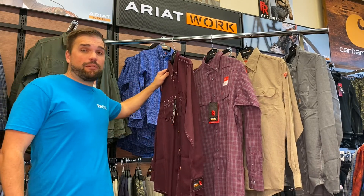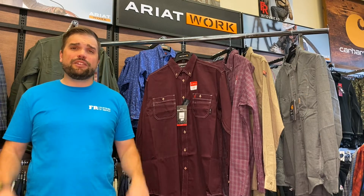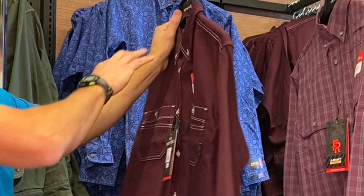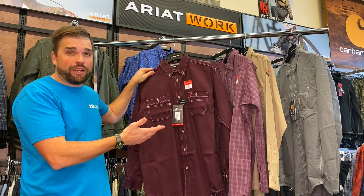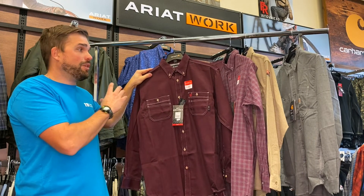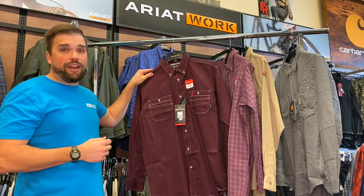Moving on, we have the Ariat FR Vented Button-Up Work Shirt. This shirt comes in silver fox, Malbec, and steel blue. It's 6 ounces, made out of 88% cotton and 12% nylon. It's NFPA 2112 rated, NFPA 70E rated, and Cat 2 at 9.7 calories. This shirt is not made out of inherent fibers, but it has a ton of great qualities — namely the FR Ventec technology. It has a vent built into the back and a mesh front so that air will travel through the shirt on those hot days. It also has moisture movement technology from Ariat to wick away moisture, and it's made out of a sun protection fabric to keep your skin safe from ultraviolet rays. What I like most about this shirt is the price point — it's priced lower than all the other FR lightweight shirts and has a lot of style and color options. That is the Ariat FR Vented Work Shirt.